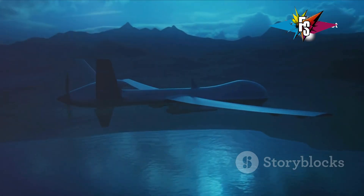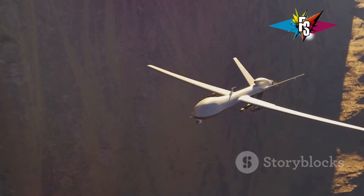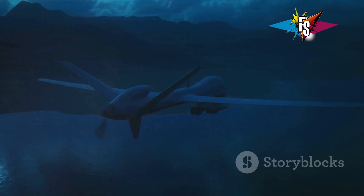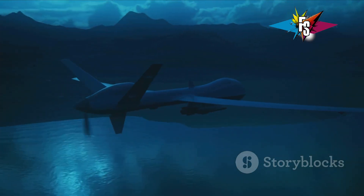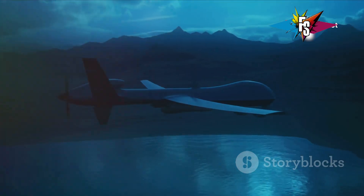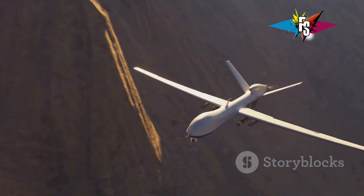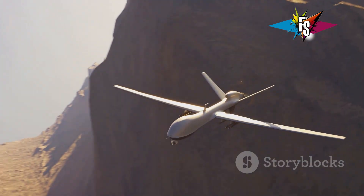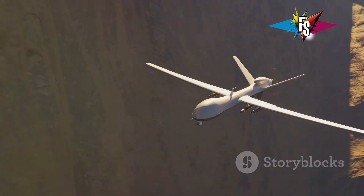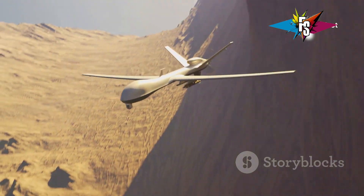Imagine a fighter jet but without a pilot. Now make it nearly invisible to radar. That's the S-70 Okhotnik, Russia's heavy attack drone, also known as the Hunter. This isn't just any drone — it's a flying wing design, sleek and stealthy, designed to penetrate enemy airspace undetected. The Okhotnik represents a significant leap in drone technology, potentially changing how wars are fought in the future. It's a powerful symbol of Russia's growing military might and a sign of things to come in the world of unmanned aerial vehicles.